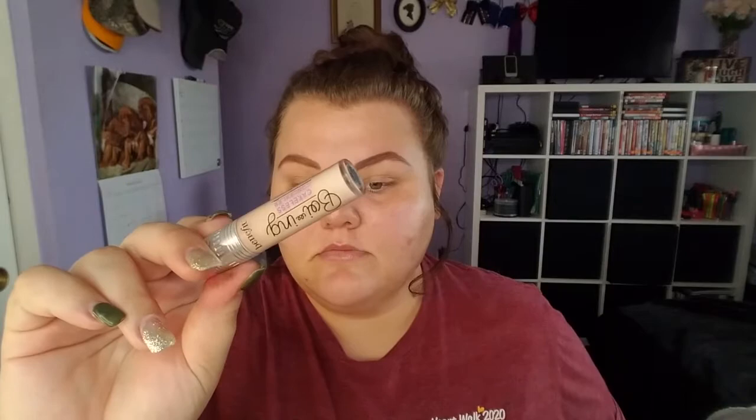Hey guys, welcome back to my channel! Today we are going to be doing my go-to fall look. Starting off, I'm gonna go ahead and take my Boing concealer from Benefit and I'm going to use that as my eyeshadow primer today.